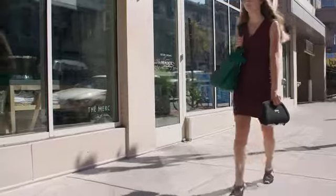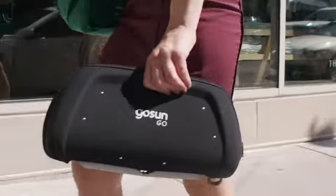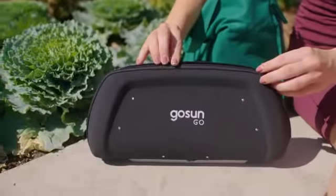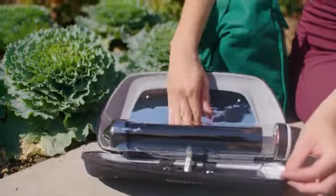Packed with power and free from batteries, the GoSun Go is something you can take anywhere to cook up a hot meal or drink with no effort. No gas, no fire, no safety hazard, and no mess to clean up.